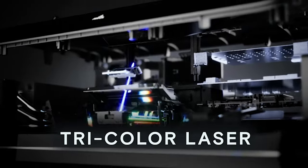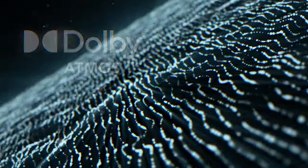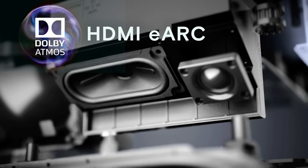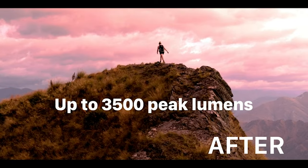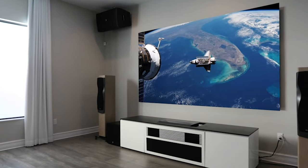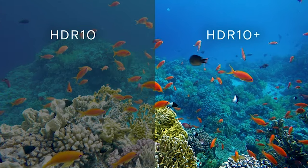Featuring PJ Link IP control and Dolby Vision and Atmos integration, it seamlessly integrates into home automation systems. Immerse yourself in the 3D cinematic realm with active shutter 3D glasses. The projector covers 107% of the BT.2020 color gamut, making it perfect for replacing your current TV with a large 150-inch screen. What truly sets it apart is its power-saving capability, utilizing advanced laser technology to minimize power consumption while delivering a breathtaking visual experience.